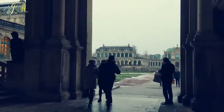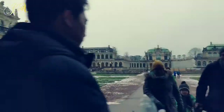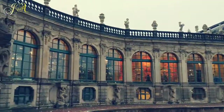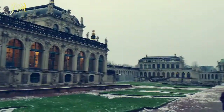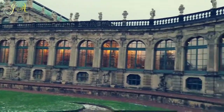This is the Zwinger. It houses three museums and now we are going to visit the Altmaster Museum. It has a lot of paintings from the 15th to 17th century by famous artists. Let's see how it is.